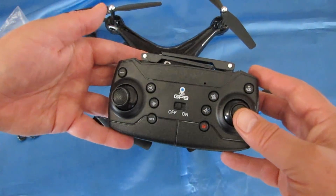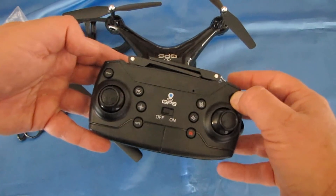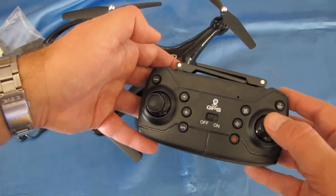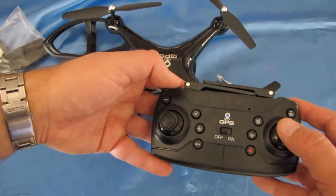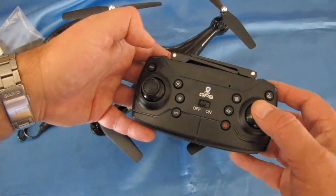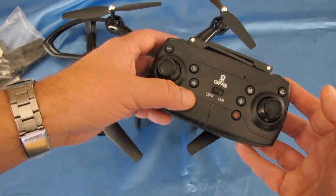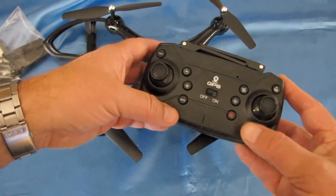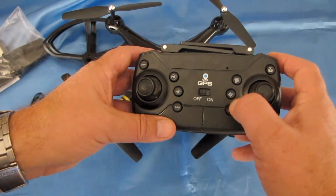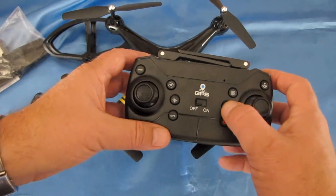The controller is very well labeled. This is your rates button, this is your return to home button, this button is circle position — and you can do circle position without using the app, which is pretty cool. It has headless mode, a GPS toggle button, and a motor unlock button. You can also do a compass calibration by pressing this button, which I'll demonstrate before we go flying.